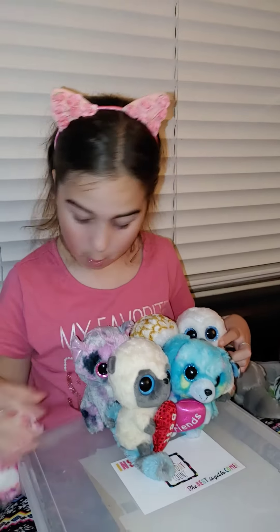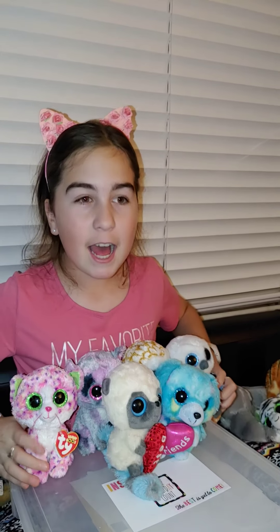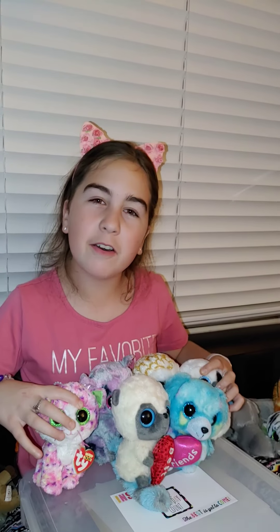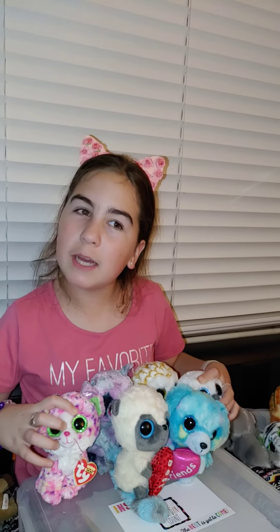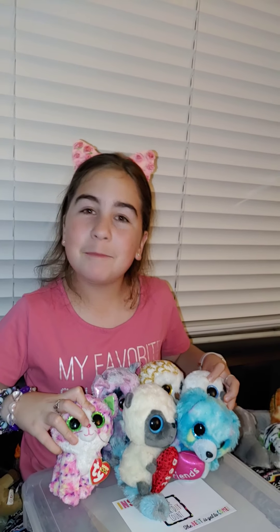Hello and welcome back to Stuffed Animals Rescue. Today I'm going to be showing you these stuffed animals one by one and I'll tell you all about them. So let's get straight to what I'm doing.